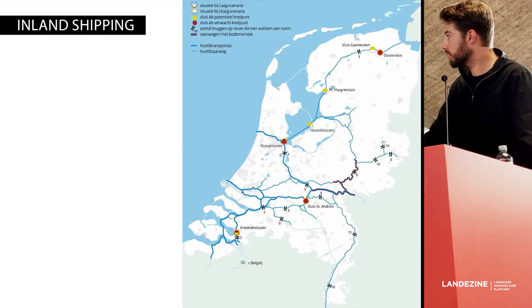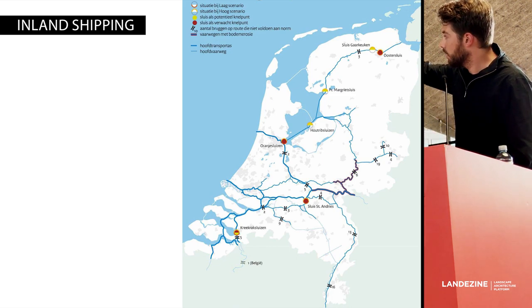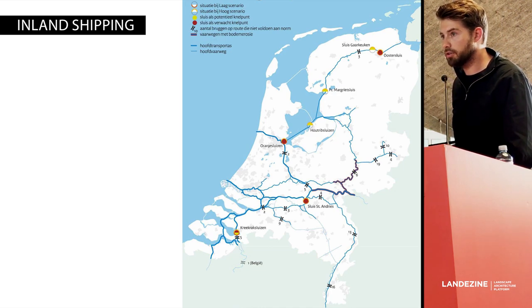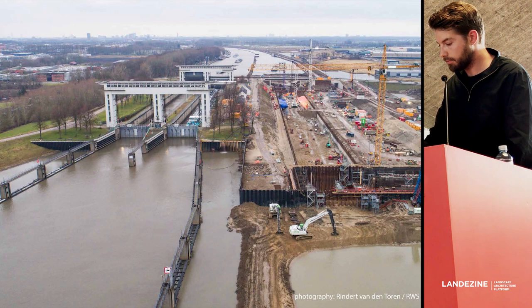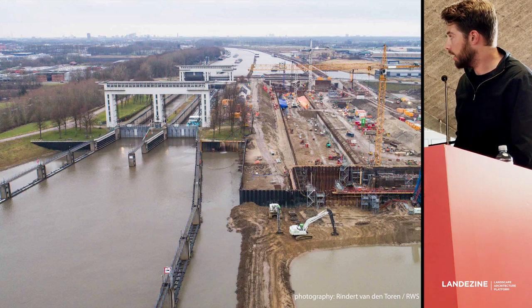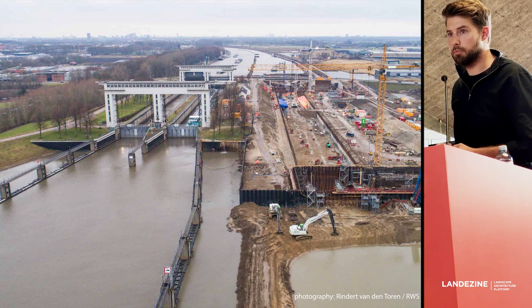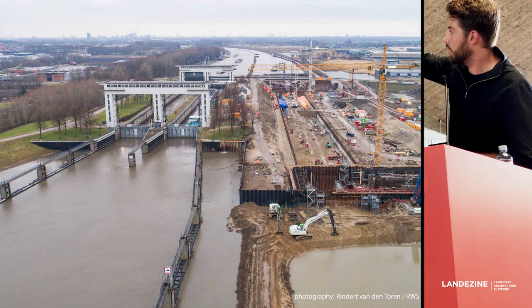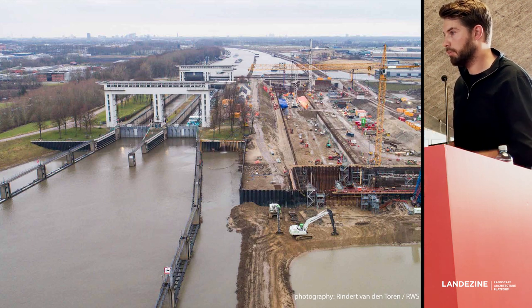The Beatrix locks is the crucial link between all the inland shipping routes to the north and south — essentially a shortcut between Rotterdam, Amsterdam, and Antwerp. Because the lock had to be widened, the canal it sits in also had to be widened — actually doubled in size. You can see the relic of the old course of the dike and the new course of the dike. It really becomes a new reality.